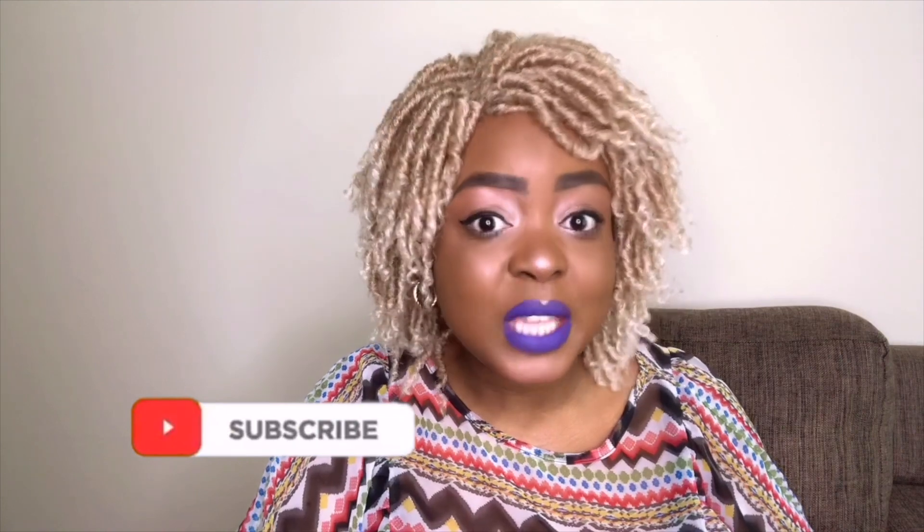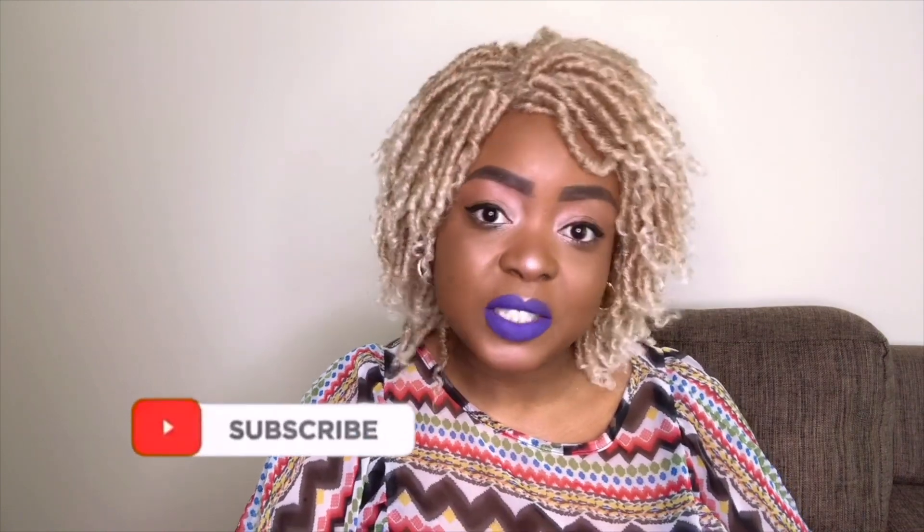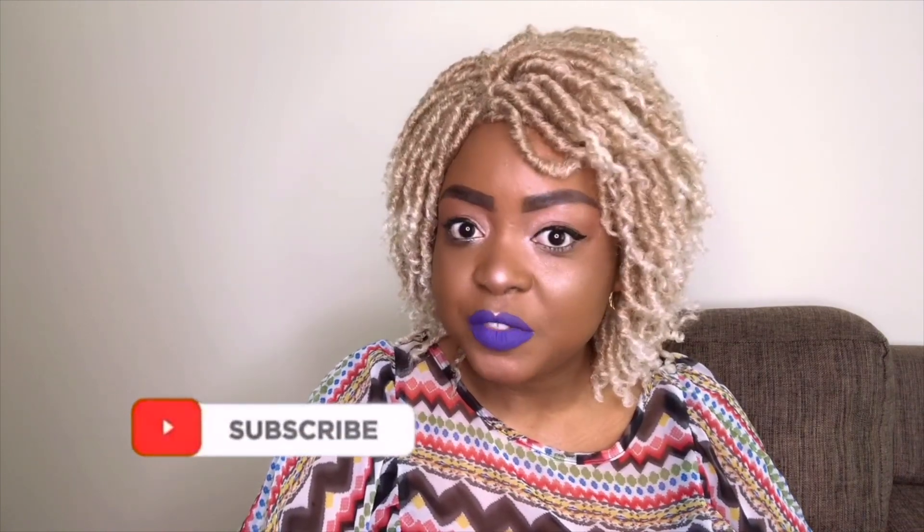Welcome back to my YouTube channel. Thank you for joining me once more. If you are new here, you know the drill — hit the subscribe button because you know you can do it. My name is Rosalind Waridi and I'm here on today's video to talk about graphics and channel art.